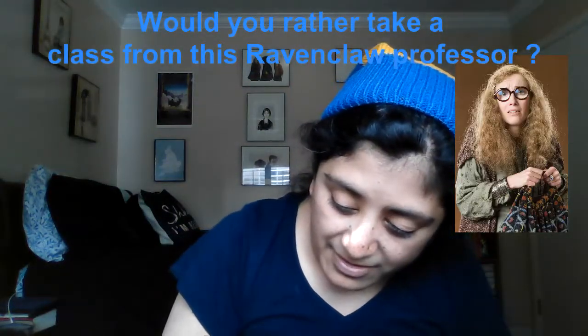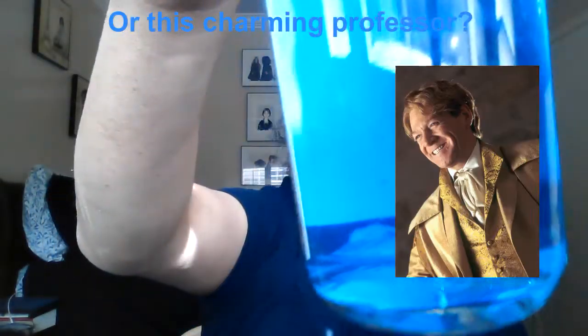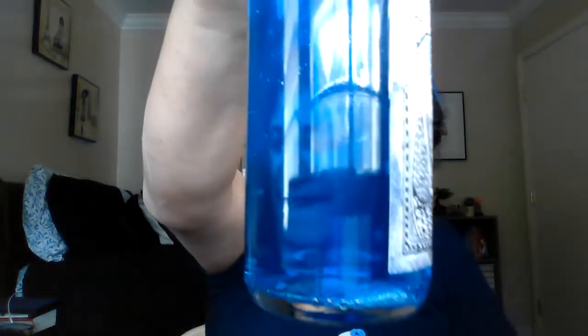Here is the potion. The Wizarding Trunk always does very nice potions. This reminds me of the one they had in the Luna Lovegood box. There's this little thing floating in there on the side — I don't know if you guys can see. Not sure what that is.